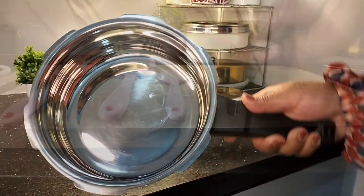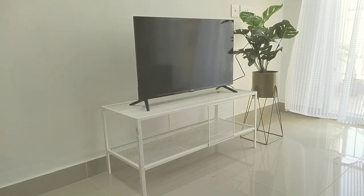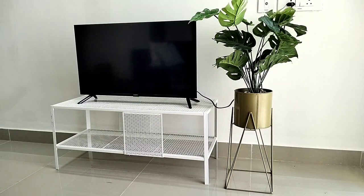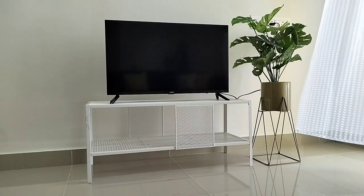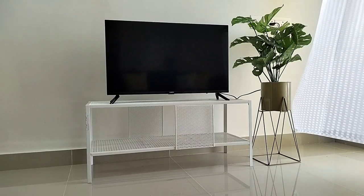We live in a rented apartment and in this particular flat no TV unit is provided. We didn't want to spend much for a TV unit but wanted a sturdy one, so we searched in IKEA and found this one. This TV bench is from the Bagebo range of IKEA and costed us just rupees 1790. Assembly was fun and it does its job just perfectly.